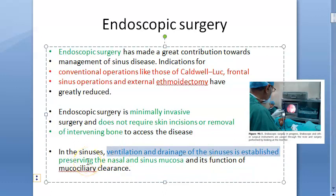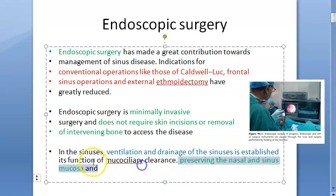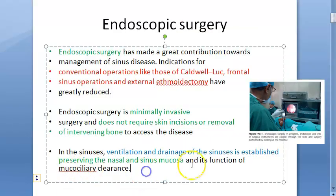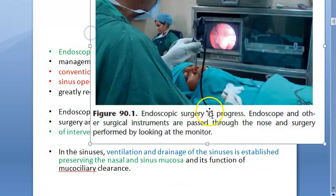The procedure goes via the nose using nasal endoscopy. It establishes ventilation and drainage of the sinuses by preserving the nasal and sinus mucosa and restoring mucociliary clearance. Looking at the photo, the surgeon goes via the nose, views the image on a monitor, while endoscope and other instruments are passed through the nose.